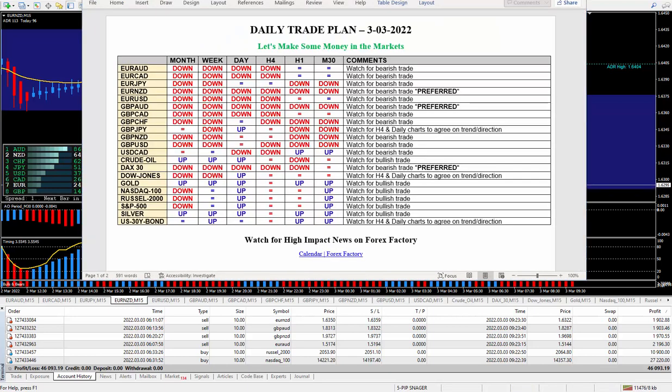Here's my daily trade plan for March 3rd, 2022. You really must be putting together or getting your hands on a trade plan. As my mentor told me about 15 or 16 years ago, one of the reasons why a lot of traders fail is because they have no plan. You have to plan your trade and then trade your plan. So that's exactly what I'm doing — up to an hour before, I'm planning it, and then I take the trades. All these trades were taken directly from my daily trade plan.